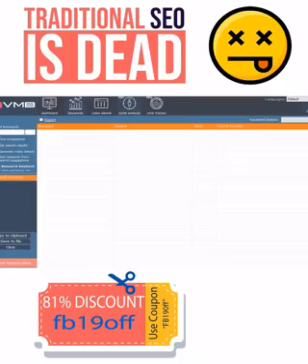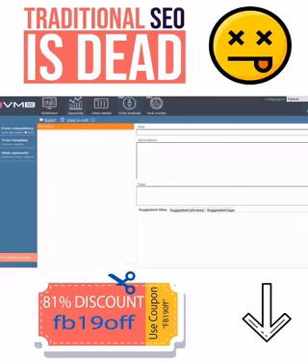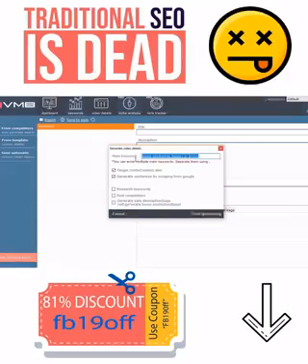Let's say I'm trying to rank a video for a video marketing company from Bronx. We type in Video Marketing Bronx and we hit Research Keyword. Just take a look here at how many great keywords we got. I will try to rank for the first one. All we have to do now is go to the Video Details module, paste in the keyword and we hit Start.